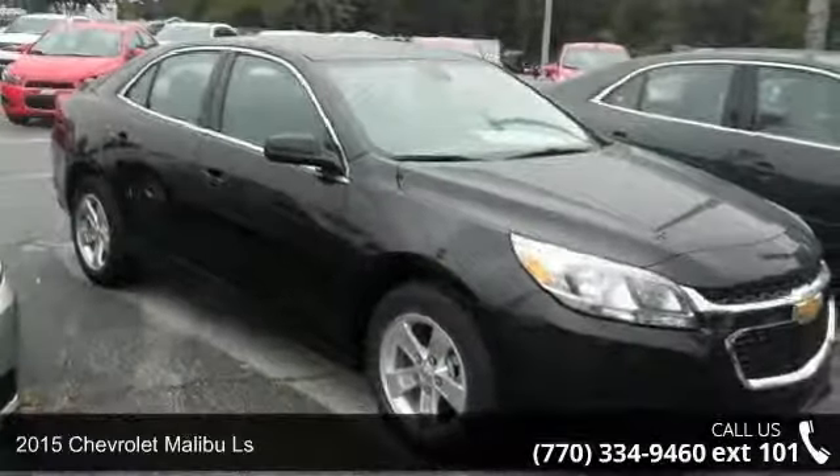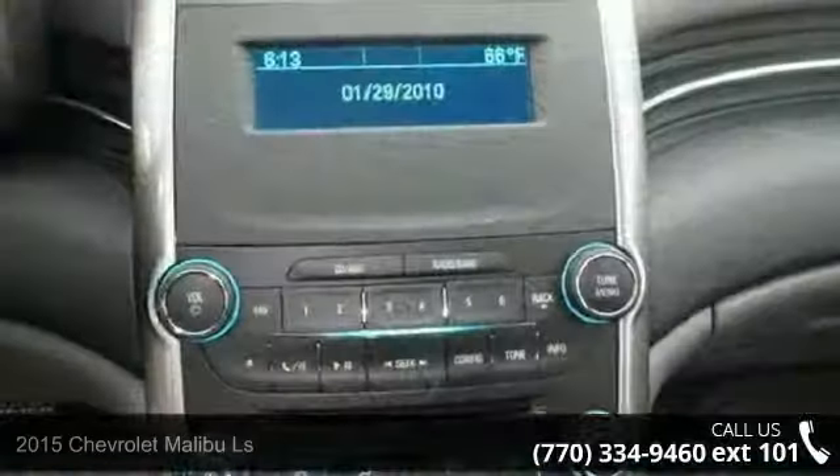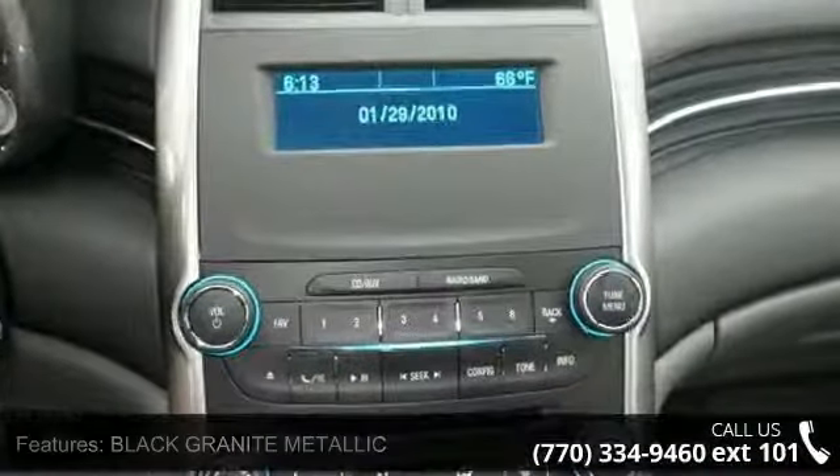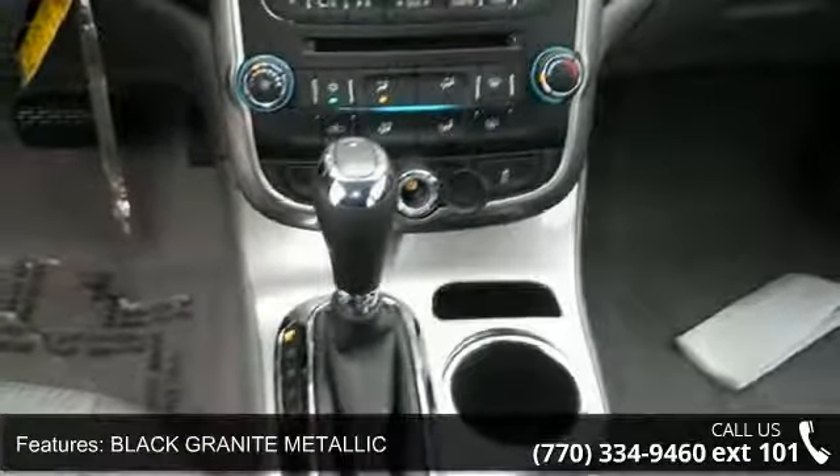Presenting the 2015 Chevrolet Malibu LS. This may be the set of wheels you've been looking for. This vehicle comes with a reliable 4-cylinder engine, connected to a smooth shifting automatic transmission.